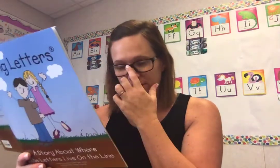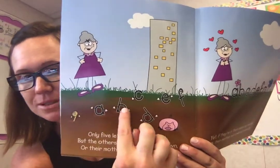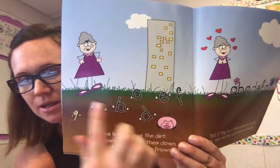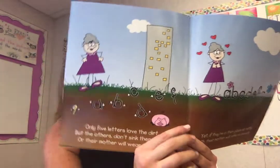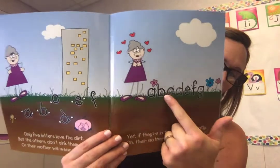Only five letters love the dirt, but the others don't sink down or their mothers will wear a frown. Yet if they're in their place so neatly, their mothers will smile so sweetly. You don't want your letters to start going down, down, down. They need to stay on the grass — look at the mom, she's happy now, isn't she? Because they're all where they should be.